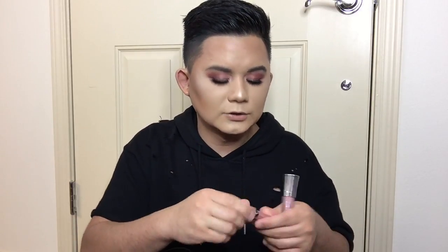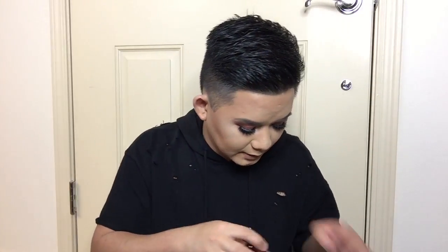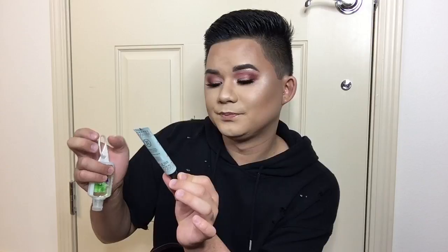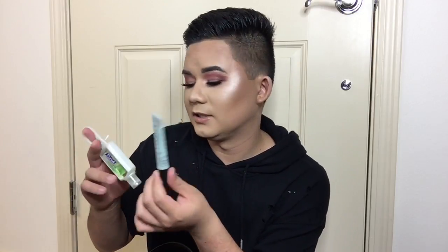One lip gloss is Kinky by Urban Decay — such a pretty pink color with more pigment than shine. The other is Buxom, which has more shine than pigment. I also have a brush for touch-ups, two lip balms — the Korres Jasmine lip balm, my favorite of life, and Baby Lips Doctor Rescue — a lotion in the scent Beautiful Day, and the Smith's Rosebud Minted Rose lip balm with menthol and eucalyptus.